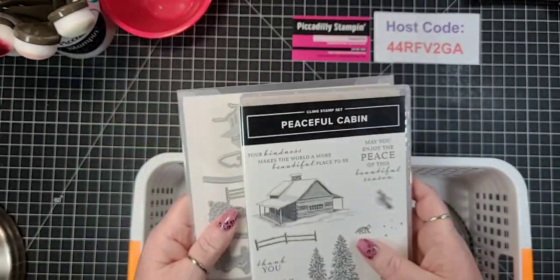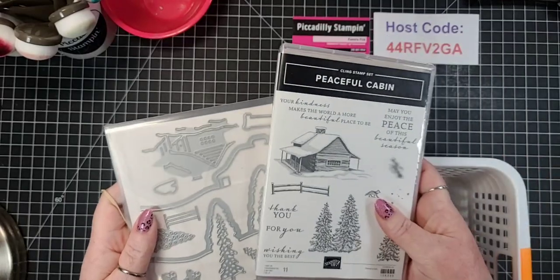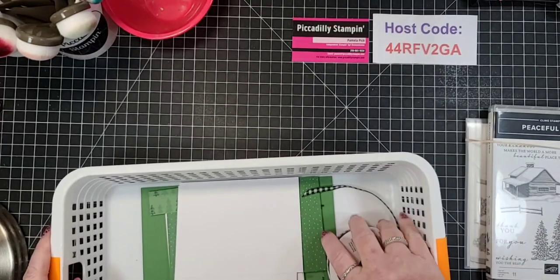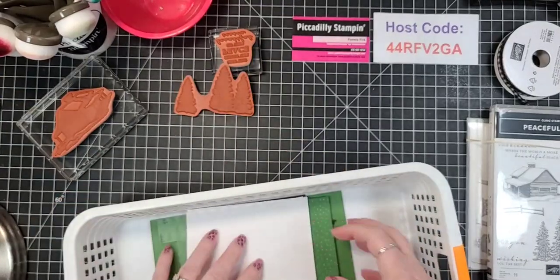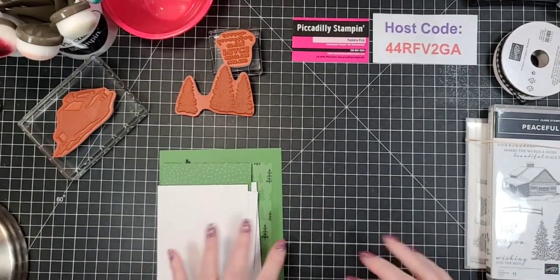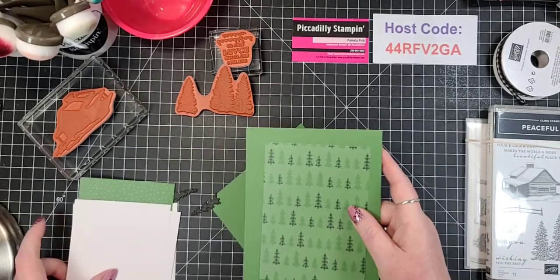If you purchase the Peaceful Cabin with the cabin dies, you save an extra 10%, which I always suggest doing if you are at all possible. Let me pull out my stuff - I'll need to use that twice - and my stamp pack. I've got kind of a - it's not time consuming, it's just going to take me a minute because there's a lot of pieces.